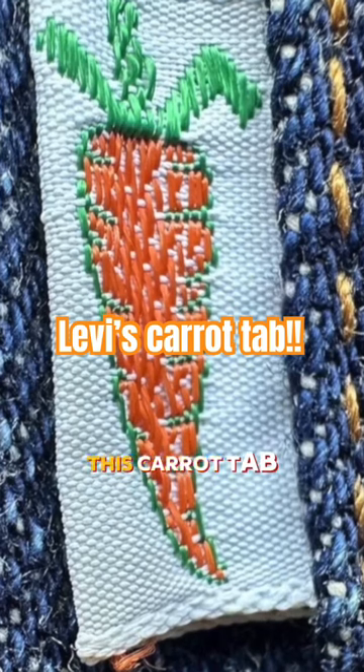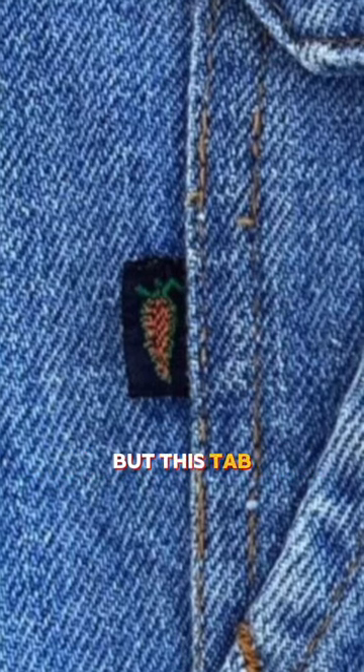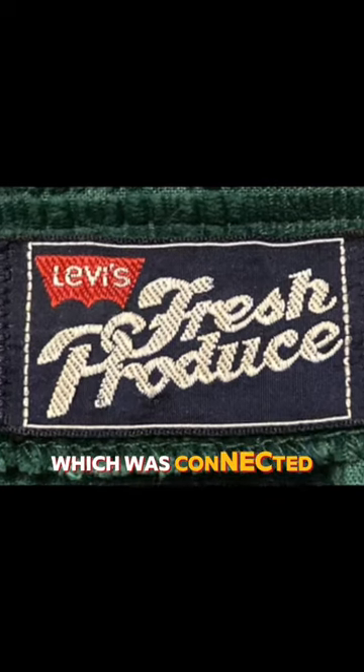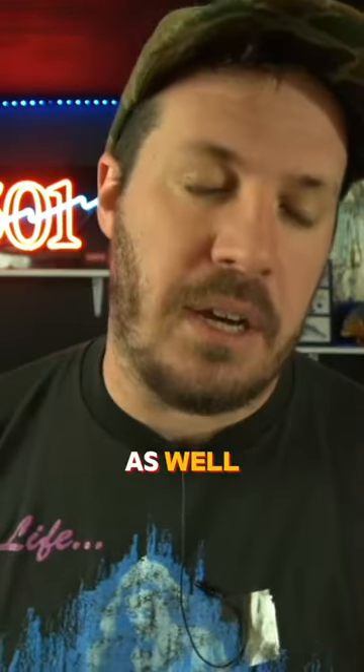Here's a tab that has a variety of colors but a primary design that we want to focus on, and that is this carrot tab. This carrot tab can come in a white and orange or a black and white combination. This tab denotes the fresh produce line, which was connected to the orange tab line, so some fresh produce items under that line were produced with just a normal orange tab, and some of them had the carrot as well.